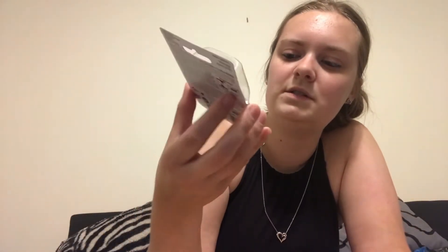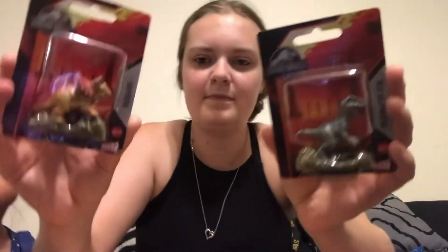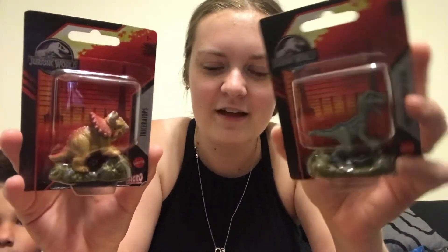My kids have birthdays two weeks apart from each other, so I'm going to do a joint Halloween-themed party, and then also individual parties on their actual birthdays with just immediate family. My son is really into dinosaurs, so I picked up these little Jurassic World dinosaur figures that I thought could be cake or cupcake toppers — they're only a dollar each and super cute.